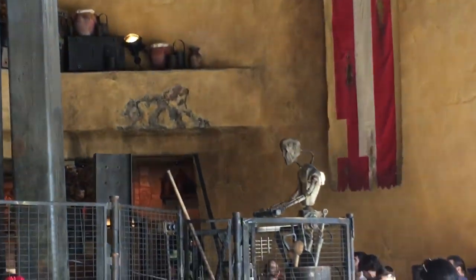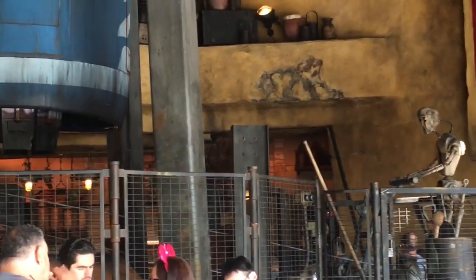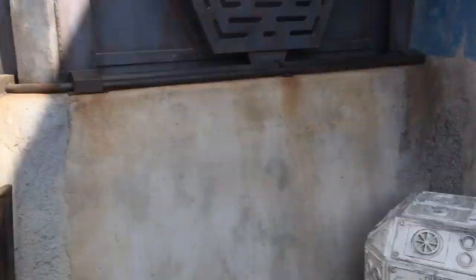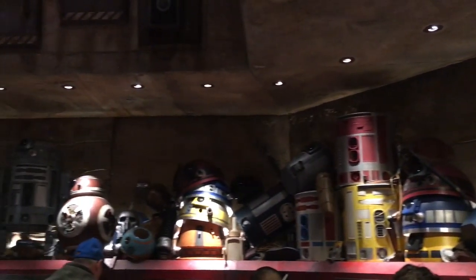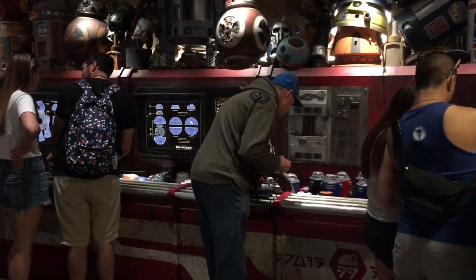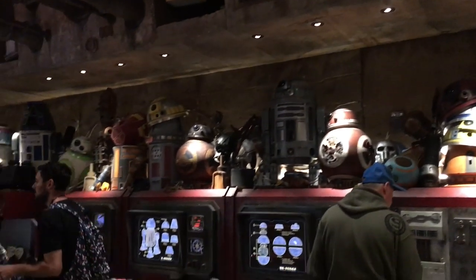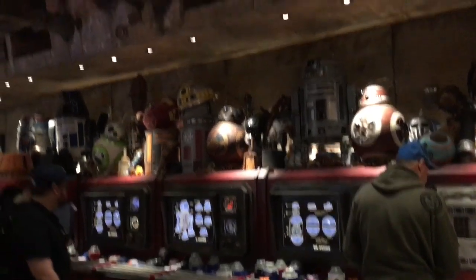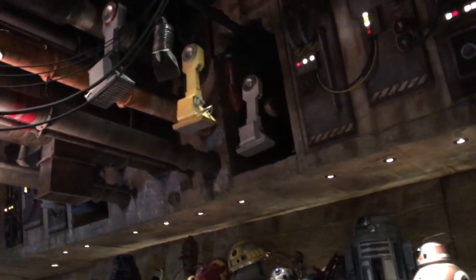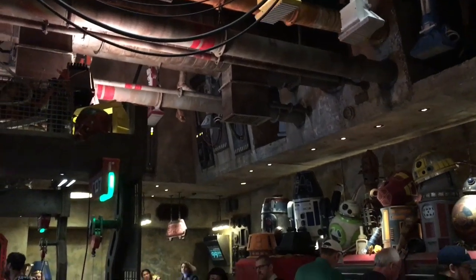One of the quick-service foods is Ronto Roasters, and you have that droid guy spinning the spit that does the meat with a pod racer engine. On to the droid factory where you can build your own droid. So they have some really cool-looking droids inside, and then to build your own droid it costs $100, and you pull your parts from this assembly line. I've never built one, but it sounds like a really neat concept. And then you can do a personality chip, so after you select your parts, you assemble it. I love how they have a conveyor belt of parts going on above you. It's very kinetic in here. It's awesome.